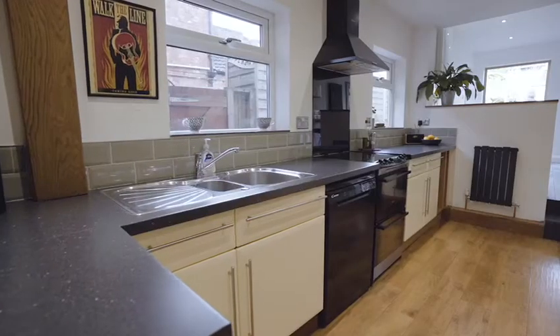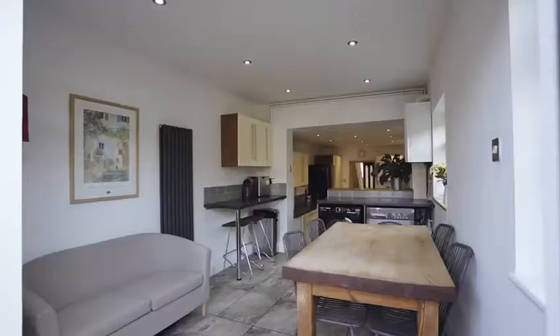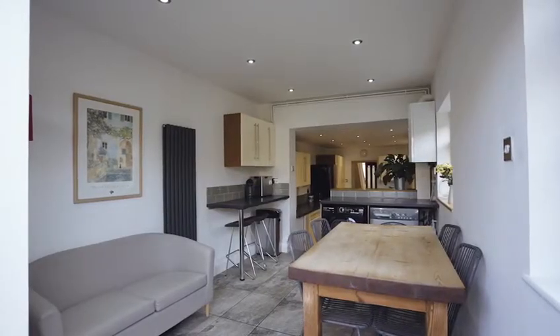Here we are in the kitchen, a great size with plenty of worktop space and lots and lots of storage. Behind me there is a dining area which also has a utility section for the washing machine and tumble dryer.